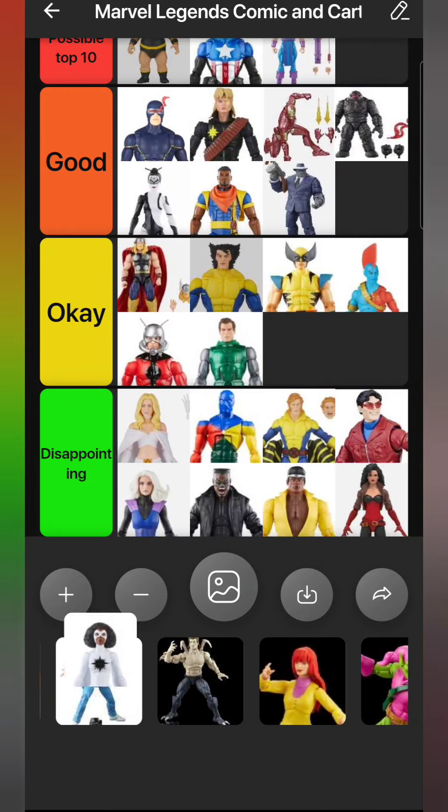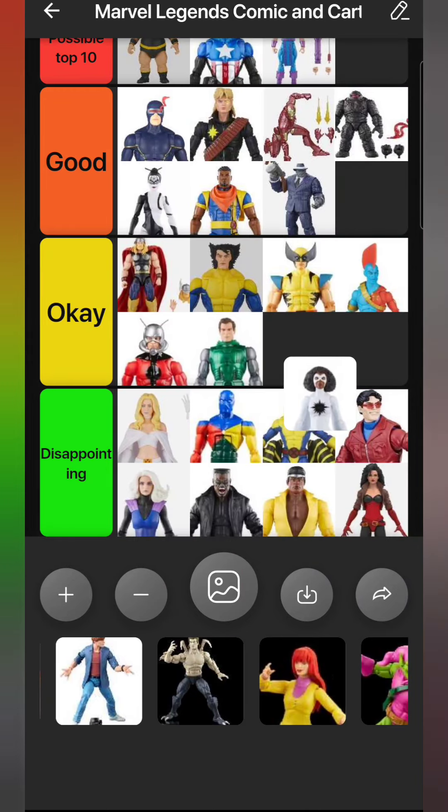We have Captain Marvel Monica Rambeau - a figure I've wanted for a long long time. She's been desperately needed for the Avengers display. My old Monica Rambeau from the A-Force set is really expensive now and works better for Next Wave or the Ultimates. This classic Monica in her 70s/80s style outfit when she was leader of the Avengers is a look I've always wanted. They didn't do a very good job with her arm sleeve pieces, but I've seen worse. She goes in Okay.